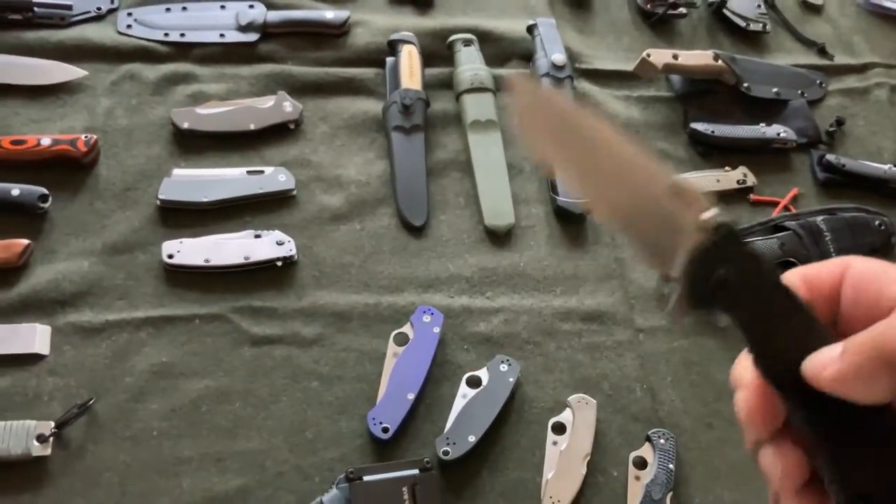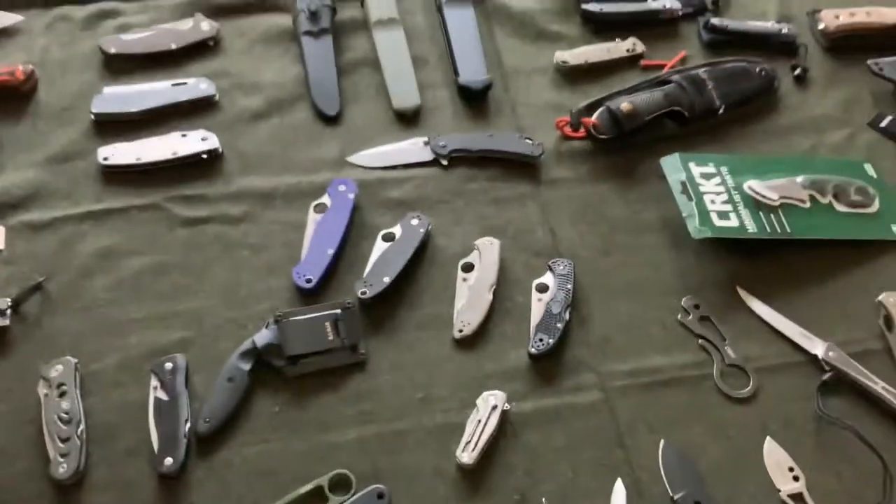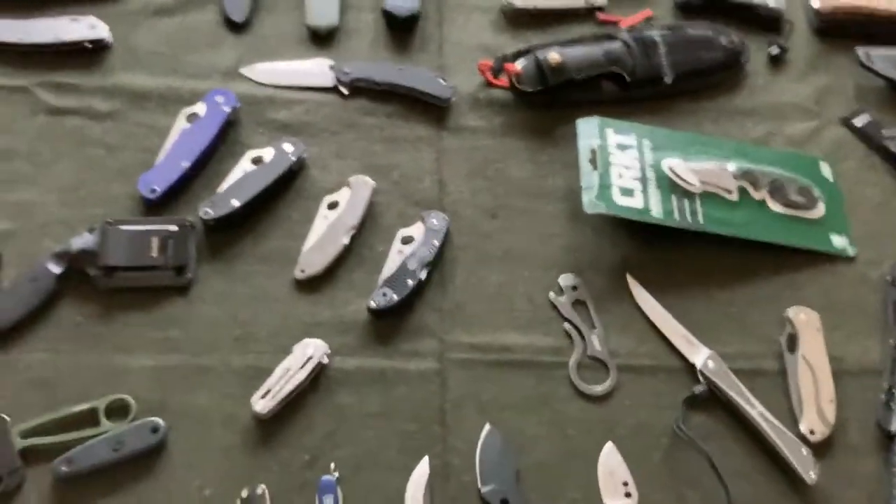This is my only Zero Tolerance knife — it's a cool one, but those can get a little pricey, as do a lot of these knives.